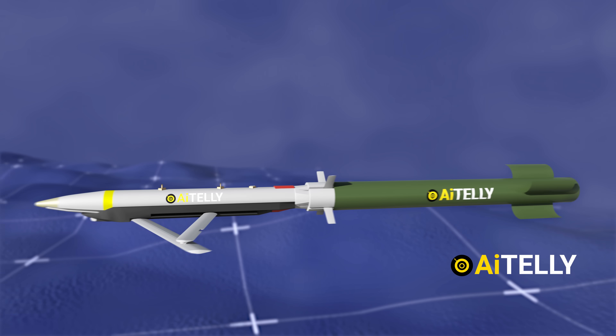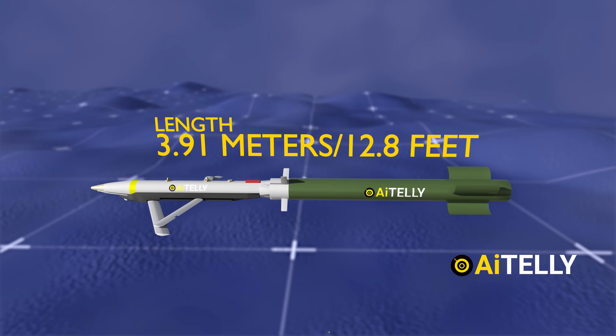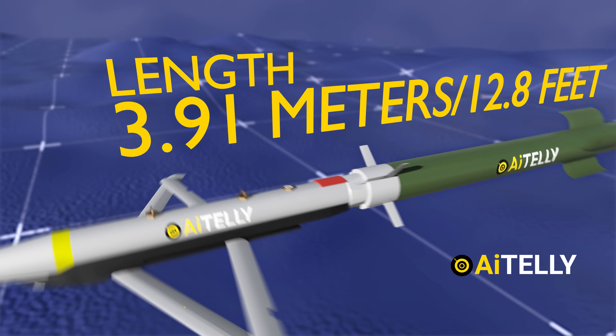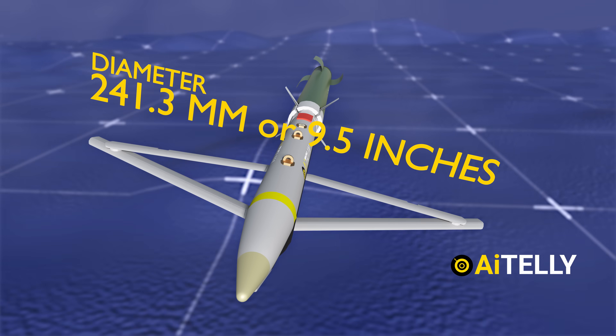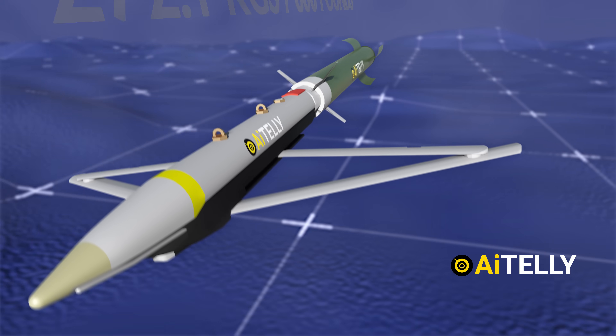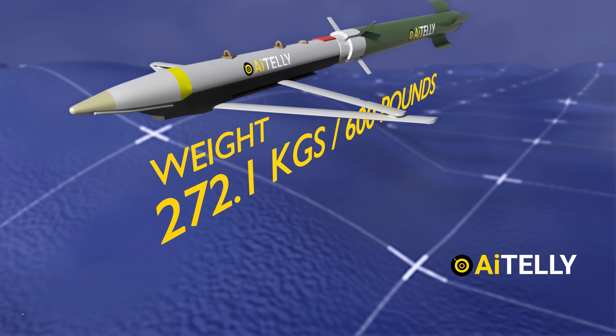The missile has a length of 3.91 meters or 12.8 feet, with a diameter of 241.3 millimeters or 9.5 inches. It has an overall weight of 272.1 kilograms or 600 pounds.